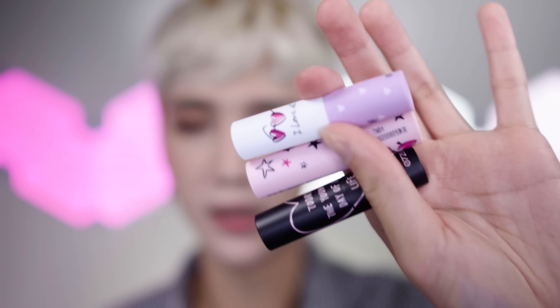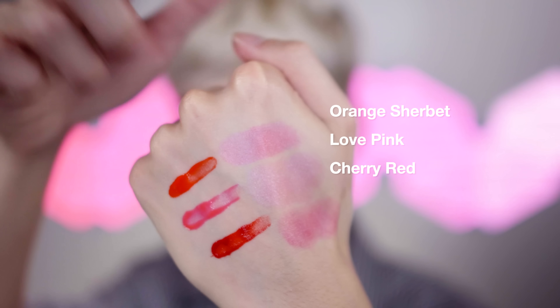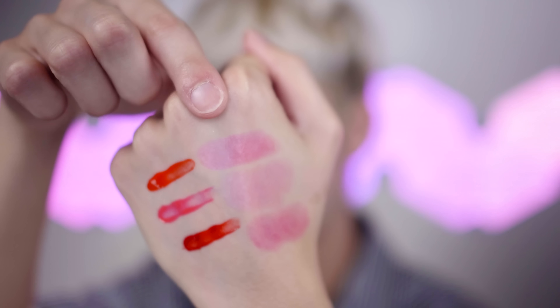The lip balm is a jelly-ish looking balm with color in it. There are three shades — orange, pink, and red — but they all kind of just look pink to me. That orange sherbet is supposed to be orange. I'm using the pink one all over my lips. It feels nice — thinner and more penetrating than something like Burt's Bees, which I feel just sits on top as wax.